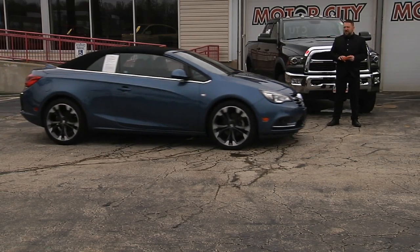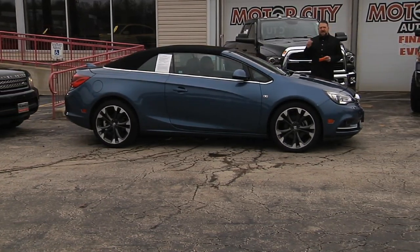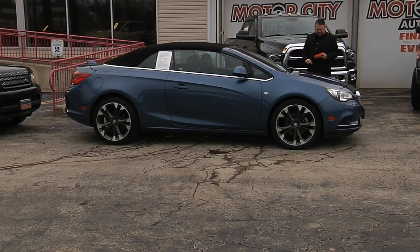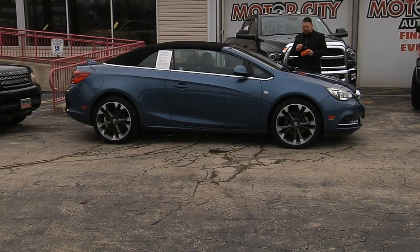Remember, we have financing options for everyone here at Motor City — from A-plus credit to fresh bankruptcy. We even have a really good first-time buyers program with no co-signer needed.